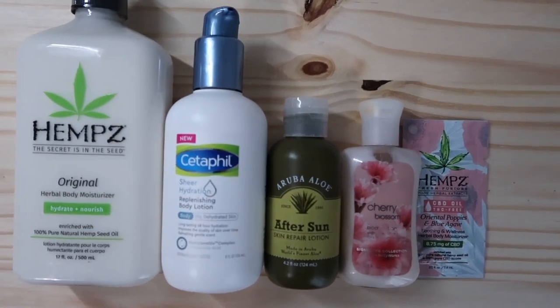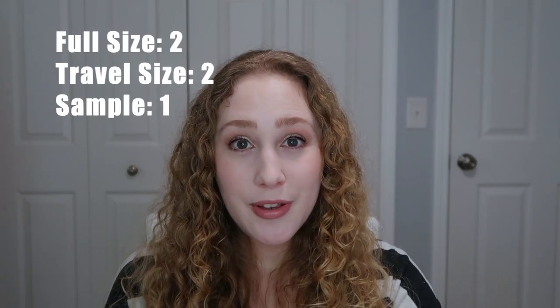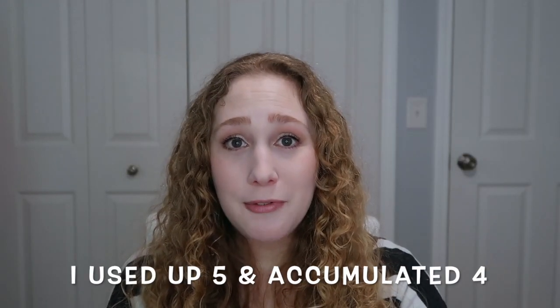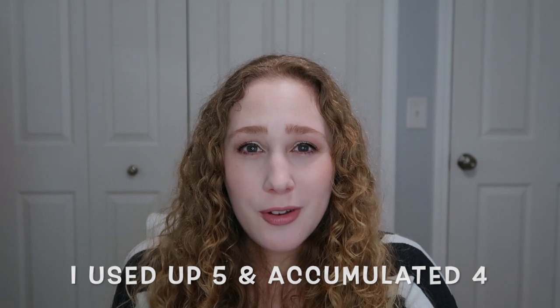Currently I have body lotions from Aruba Aloe, Bath & Body Works, Hemp's — two from them — and Cetaphil. Two of these are full size, which are the ones I purchased thinking they'd be my only body lotion. I also have two travel size and one foil packet sample that was a freebie gift with purchase. I used up five travel sizes I had previously but accumulated four new ones. Again I didn't reach my goal of two, so I'm setting that same goal again and hoping to get there by the next update.